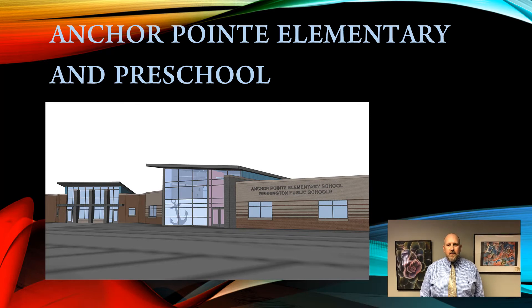Thank you for taking this time to learn more about Anchor Point Elementary and the Early Childhood Facility.